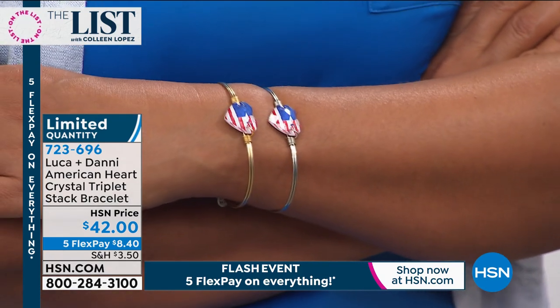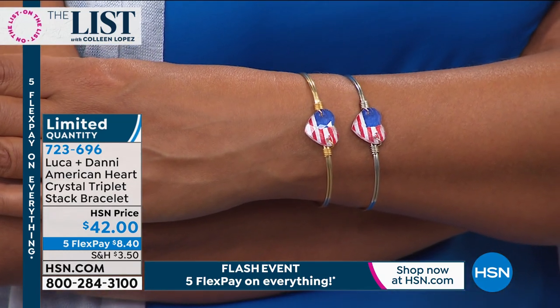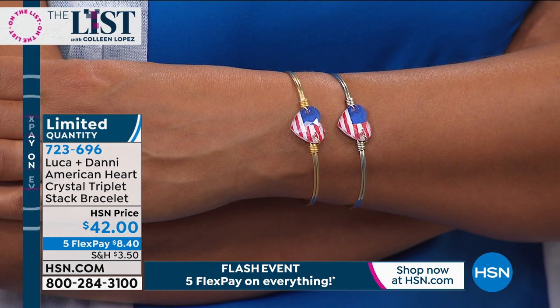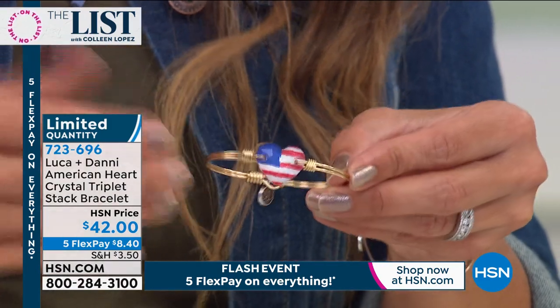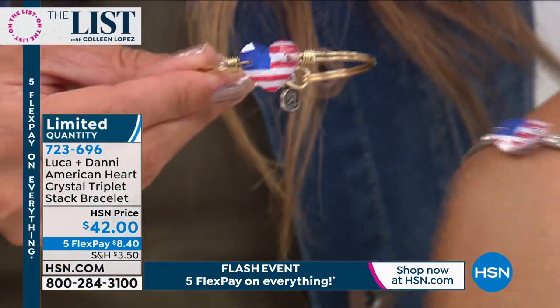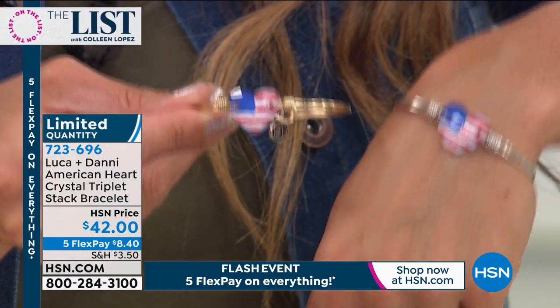They're really pretty and going to look so cute stacked — you can wear your wristwatch in between. This is new here and great for Fourth of July, but the American flag is not something that goes out of style. It's limited quantity — only 300 left in each. Your choice is brass tone or silver tone, both in size small/medium or medium/large.